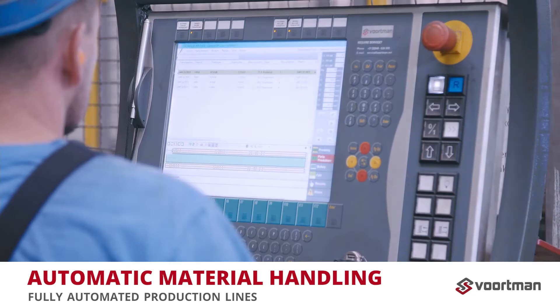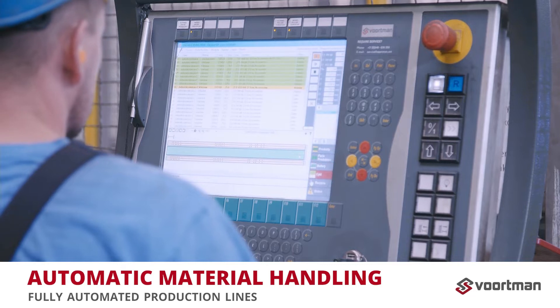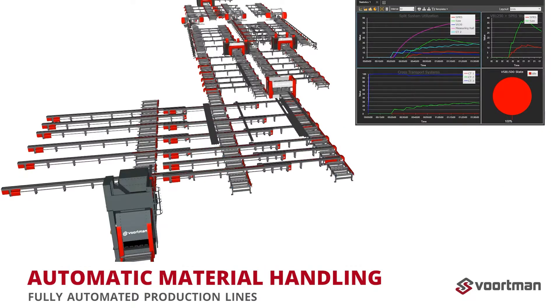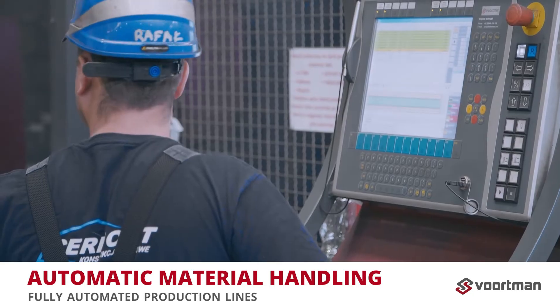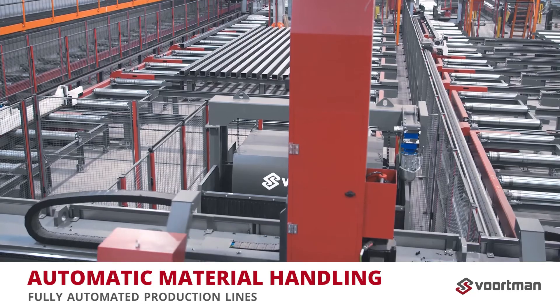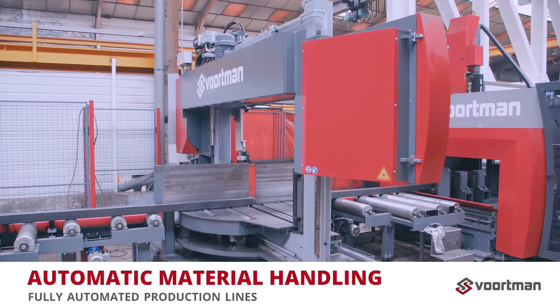Our VACAM control software ensures transparency of positions and profile dimensions in the system. This information is used in algorithms to distribute processes and material routes as efficiently as possible. In a fully automated production line, different measuring systems can be used to perform accurate profile measurements.